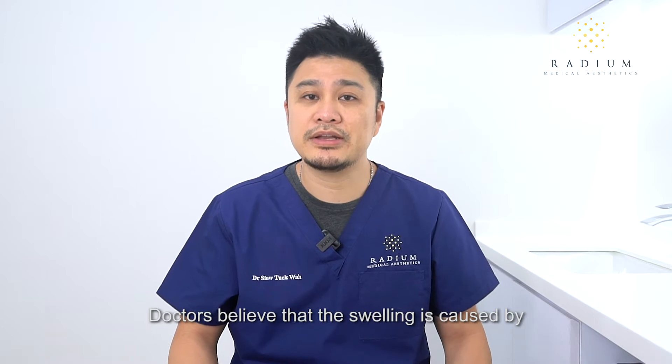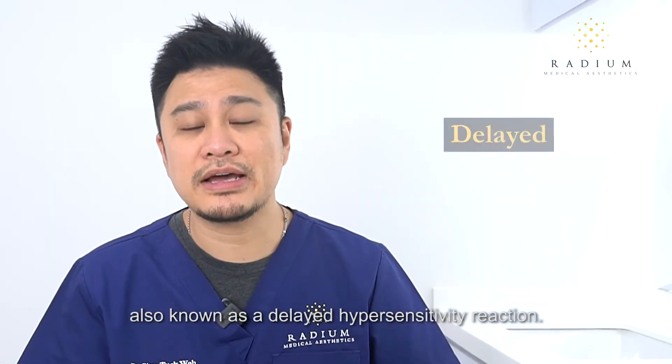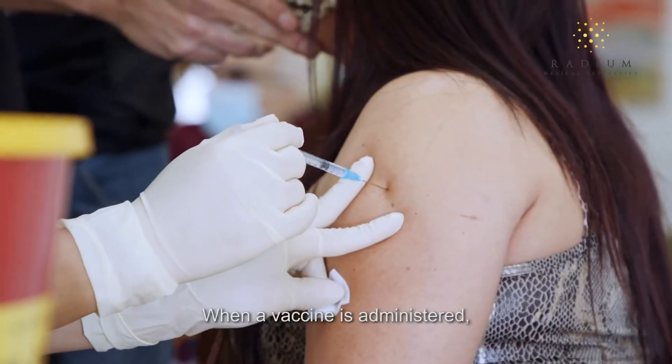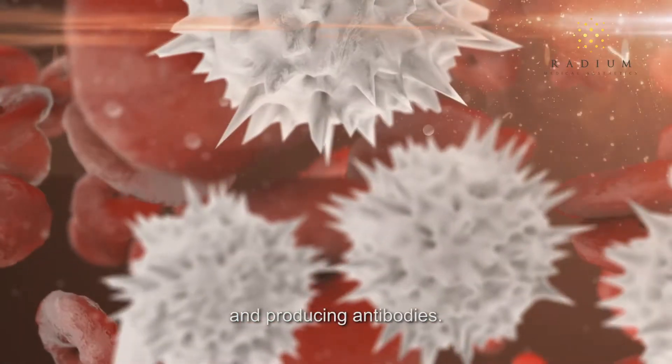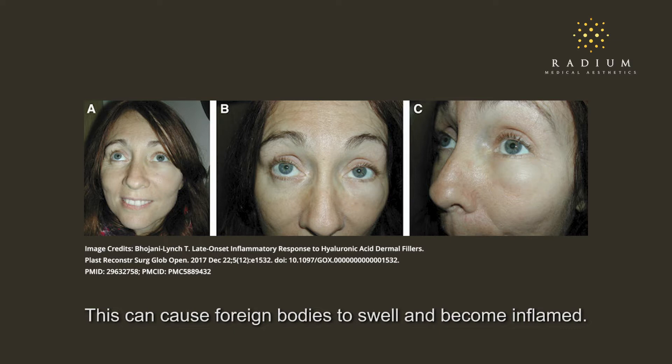Doctors believe that the swelling is caused by an inflammatory response to the vaccine, also known as a delayed hypersensitivity reaction. When a vaccine is administered, our body reacts by heightening the immune system and producing antibodies, which can cause foreign bodies to swell and become inflamed.